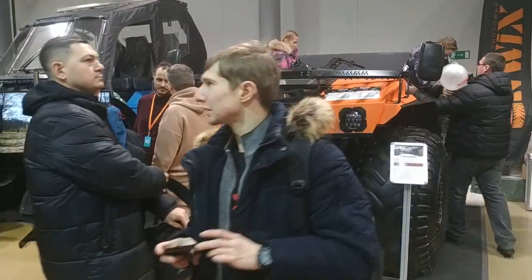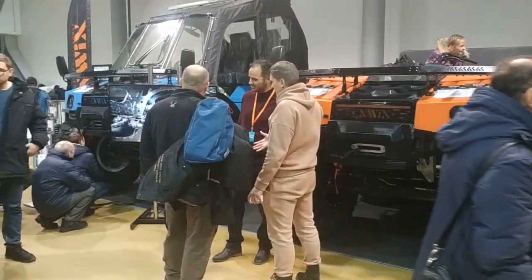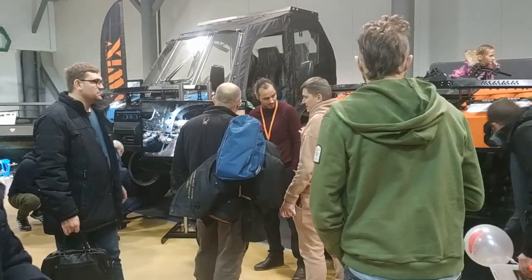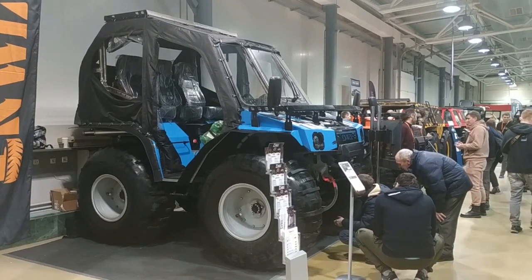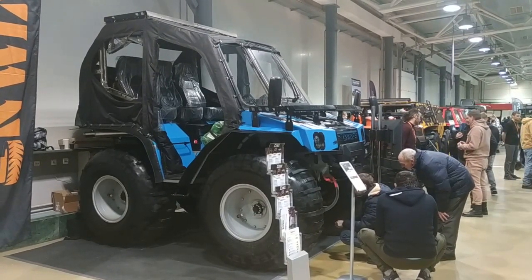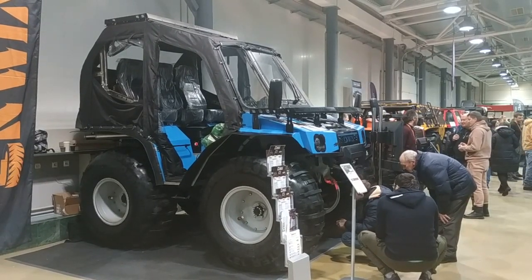Here is one of the largest overgrown ATVs, called EnWix, produced in Nizhny Novgorod. The carrying capacity of this giant ATV — with bridges from the UAZ SUV — is one ton, and it weighs 1.3 tons. EnWix can swim, is designed for five passengers, and can be equipped with an awning. It is driven by a Toyota engine with a working volume of 1.5 liters paired with an automatic transmission.